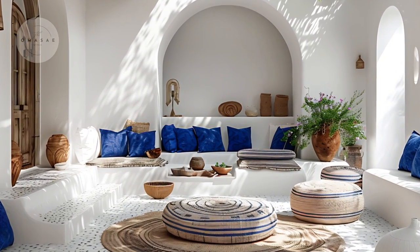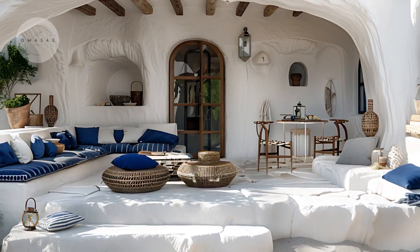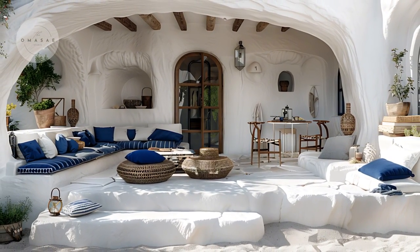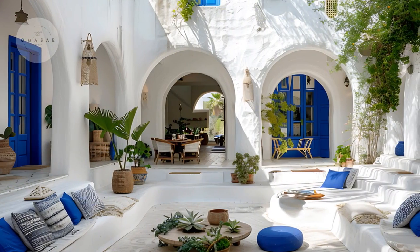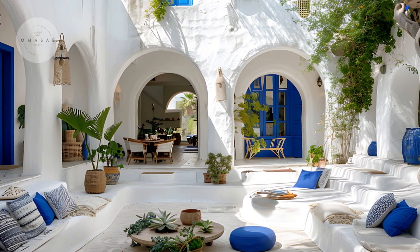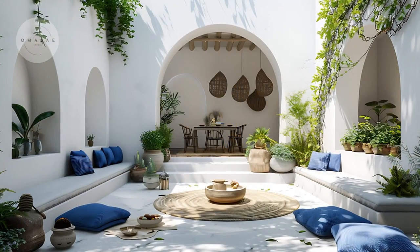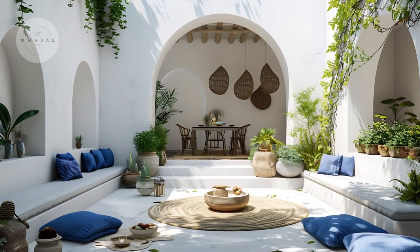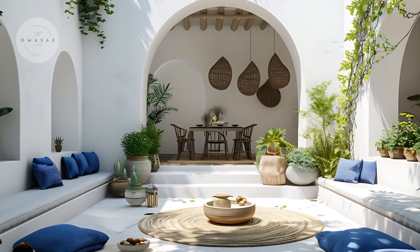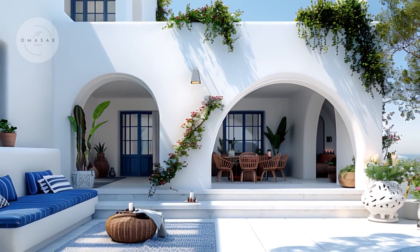The outdoor area is tastefully designed with a white and cobalt-blue theme, mirroring the house exterior and reflecting the tranquil hues of the Mediterranean. Comfortable seating arrangements invite relaxation, while a dining area provides a perfect space for outdoor gatherings amid the beauty of natural surroundings.